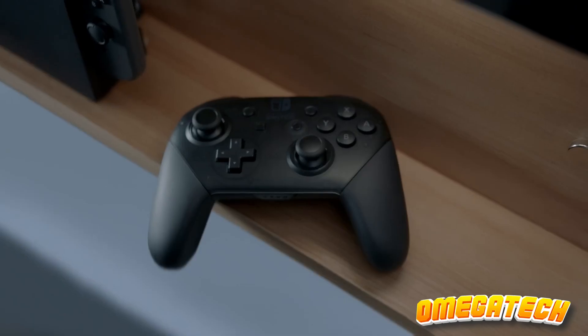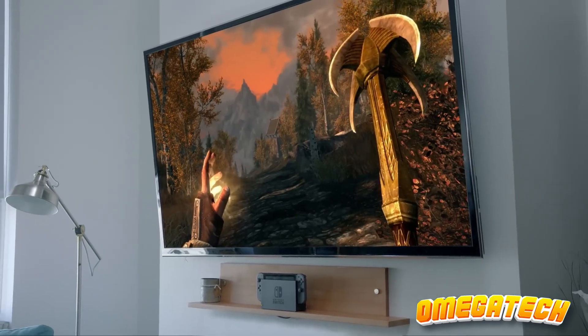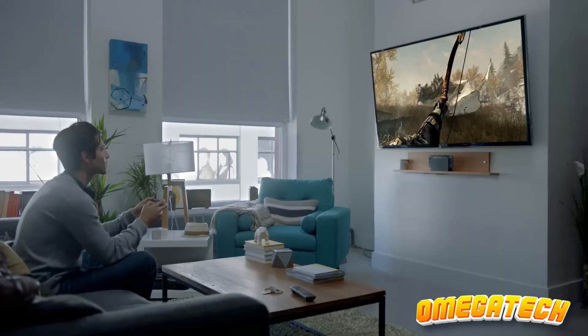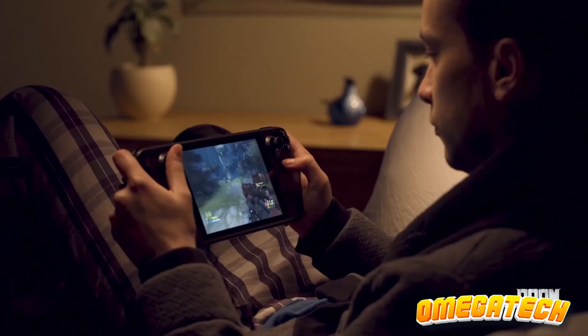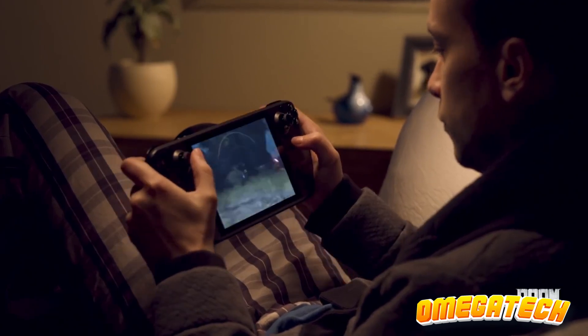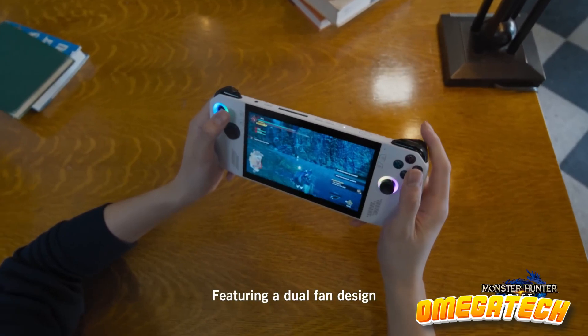Hey there, gaming enthusiasts! Remember the days when picking the best handheld gaming console simply meant reaching out for a Game Boy? Times have surely changed, haven't they? Today, the handheld gaming universe has exploded with a myriad of options, far beyond just that iconic green screen device.